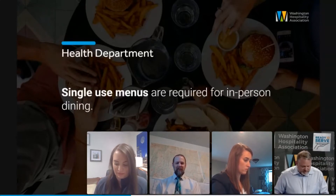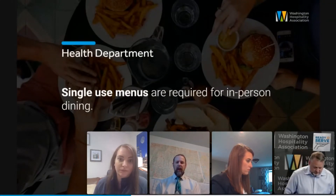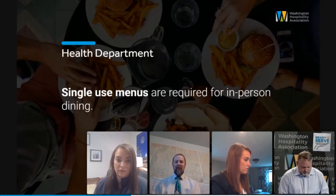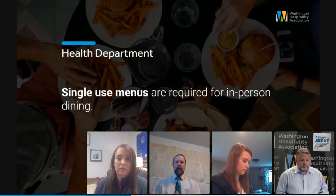Second question: do we have to use single-use menus, or can we use a rolling chalkboard, online or television screens, or other things to project a menu? Is this a requirement that we have to have single-use paper menus? Those options are absolutely allowed. This is not a mandate to use paper menus — the goal is to reduce touch points. If there are other ways to do it, we absolutely highly encourage them.